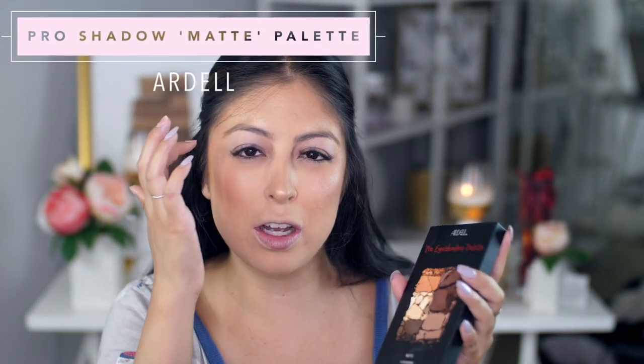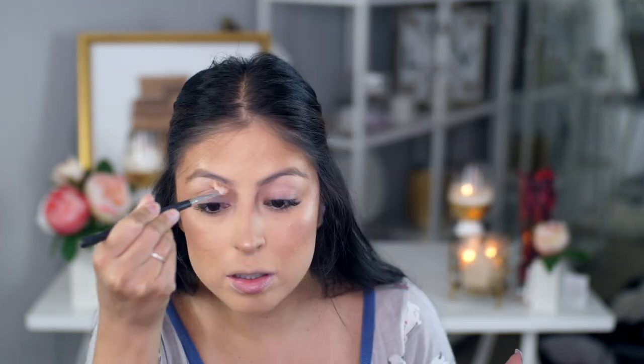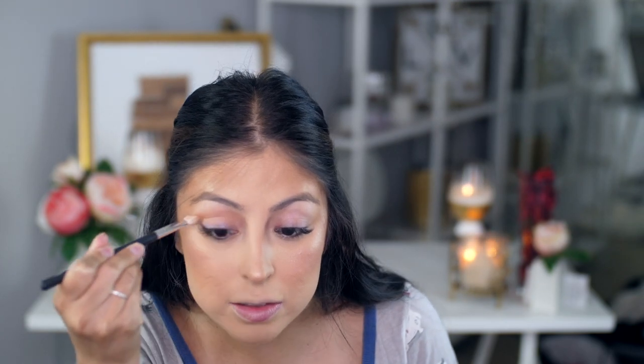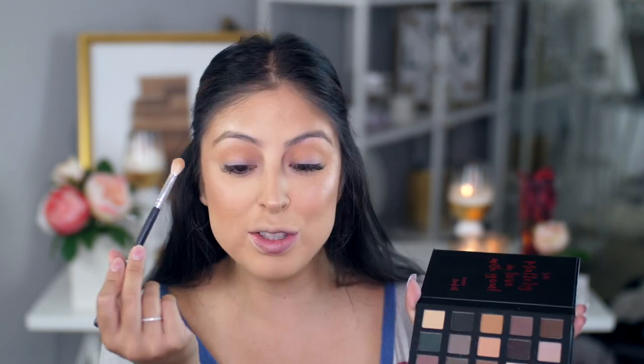For my eyes I'm trying the Ardell Pro Eyeshadow Palette — just the matte colors on the outer corner and brow bone. I love Ardell lashes so let's see how these shadows work. I'm not going for a fully matte look today. Starting with a transition shade — easy to blend, a little on the powdery side. Then going in with this mauve color — I like that, definitely a little bit goes a long way.